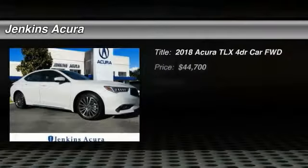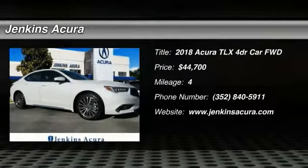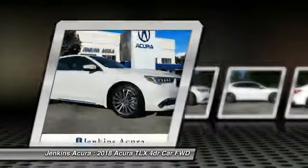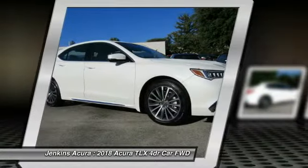You are going to love the 2018 Acura TLX. The Acura TLX impresses drivers with its nimble handling, great fuel economy, and long list of high-tech features.